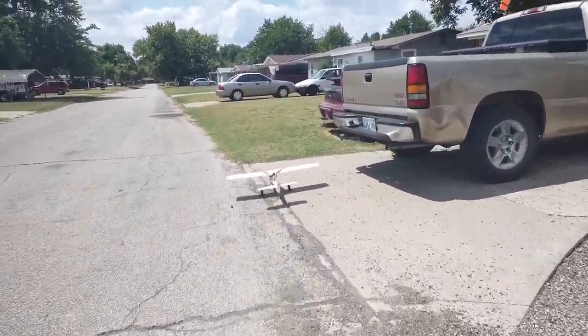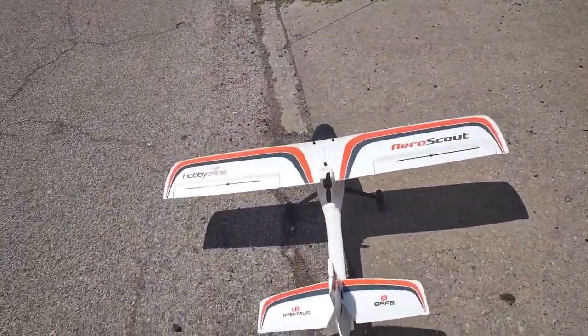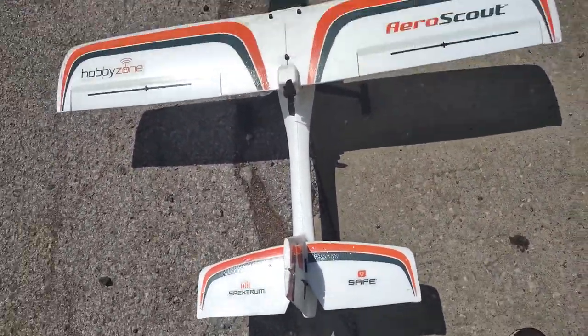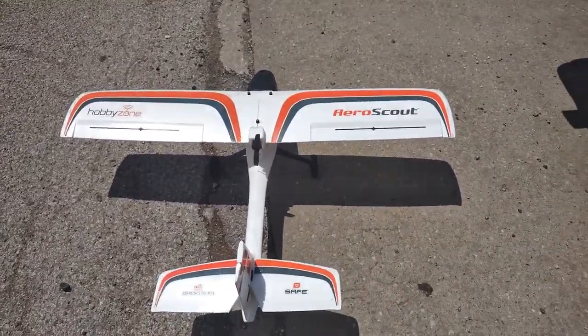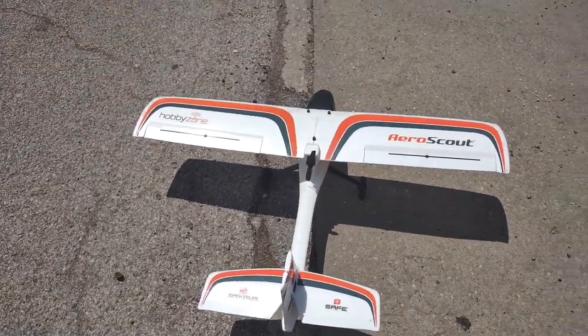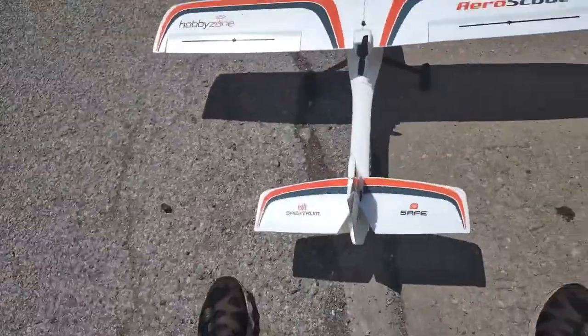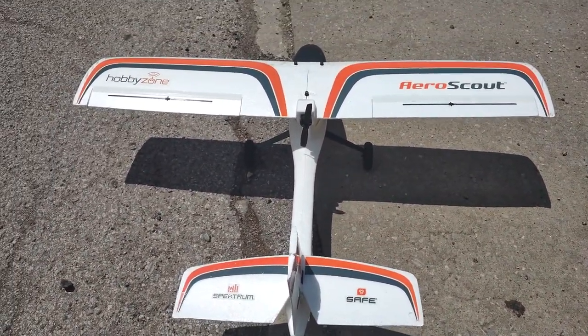Well, that's the AeroScout. Elevator's working good, so I'll say this is a successful flight — it came back in one piece. Until next time, please like, subscribe, share, leave me a good comment. Also hit that notification bell so you know when I'm posting new videos. Until next time, this is Will Dunn RC, signing out.